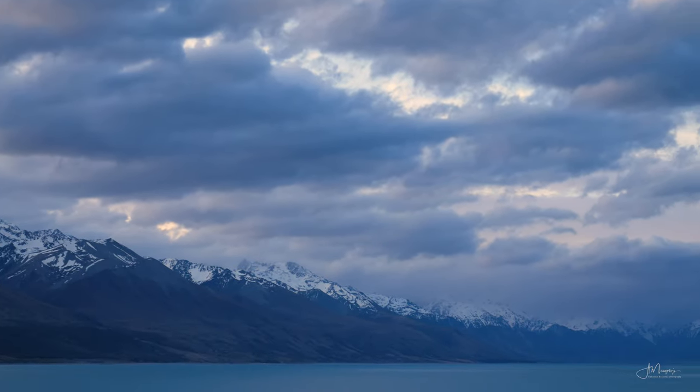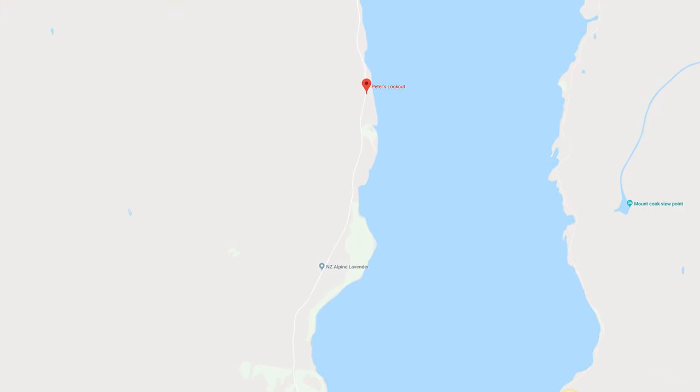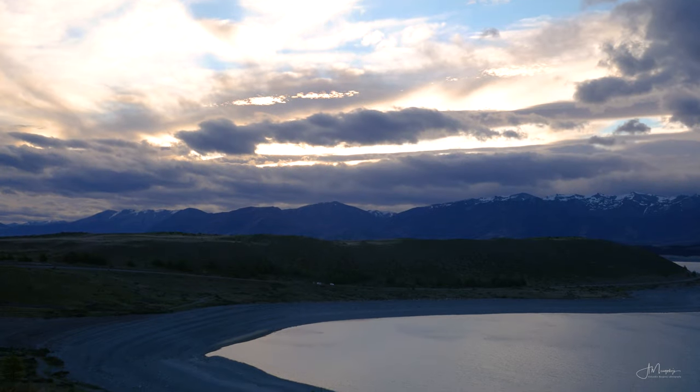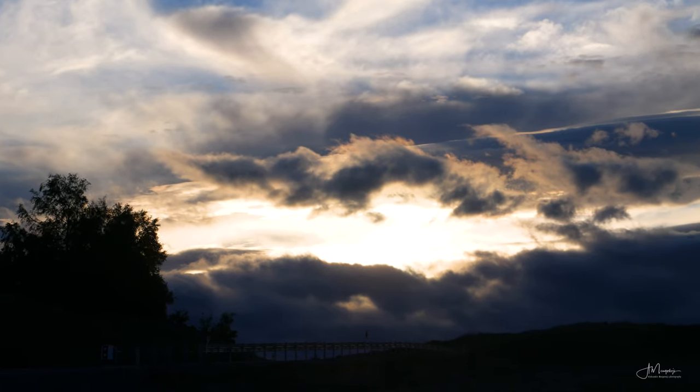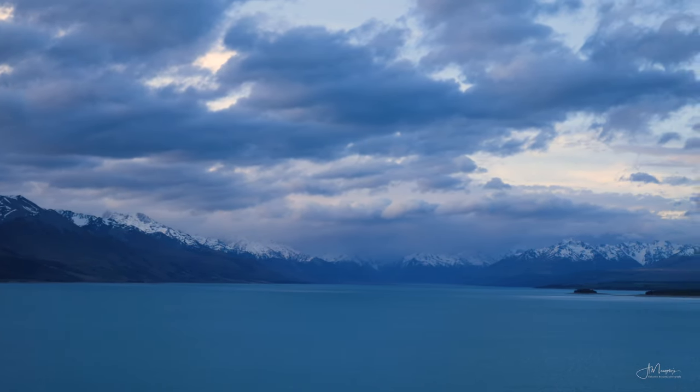The other viewpoint is Peter's Lookout, a little bit to the north. That's where you get the classical view of the twisty Mount Cook Road leading into the distance. By the time we got there at sunset, the clouds came in so I only managed to get a moody shot, but this is a fabulous spot for a sunrise on a clear day.